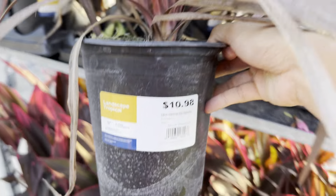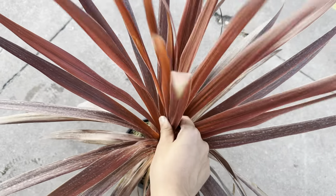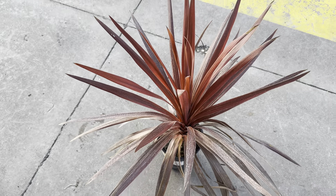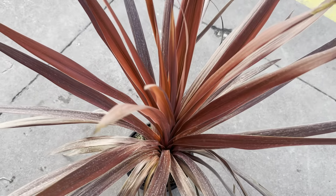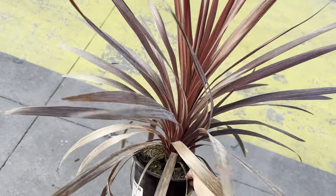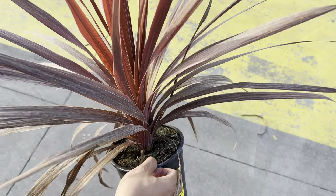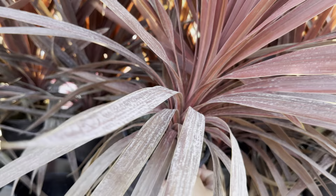What I like about this particular ground cover is it has versatile lighting conditions. I'm currently growing these in full sun, and when I do, the variegation — the pinks, purples, lavenders, and creams — are more pronounced. These can also grow in shade. I hope to propagate from them because they're starting to trail — it's more of a ground cover.